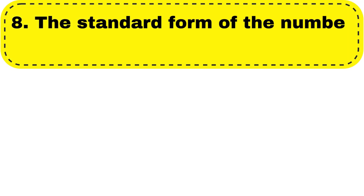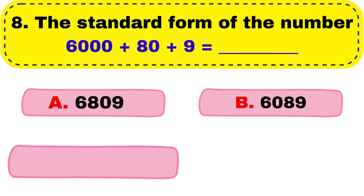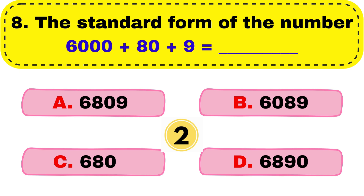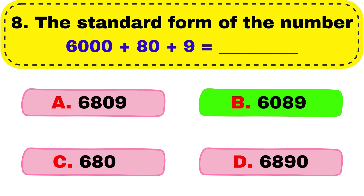Question number 8. The standard form of the number 6000 plus 80 plus 9 equals to dash. Correct answer is option B, 6089.